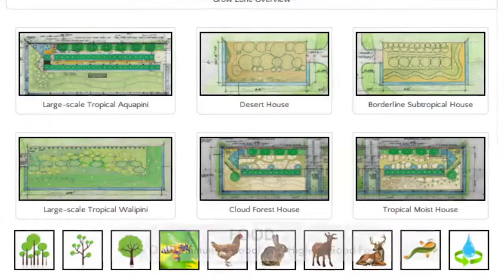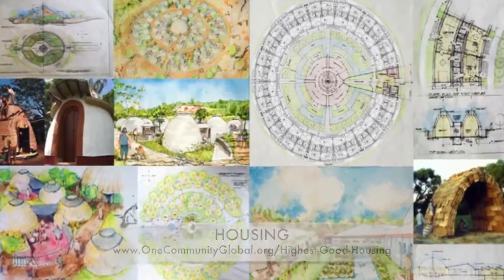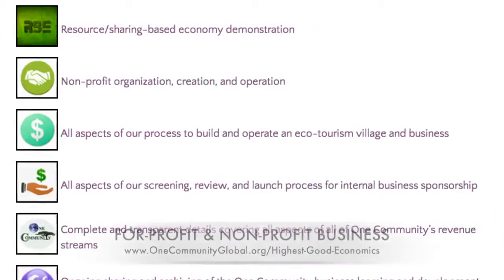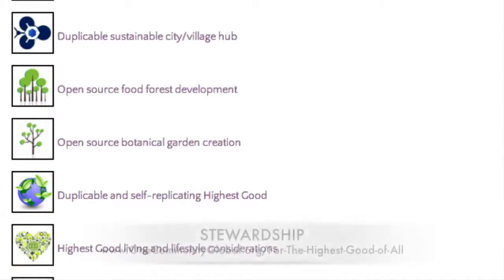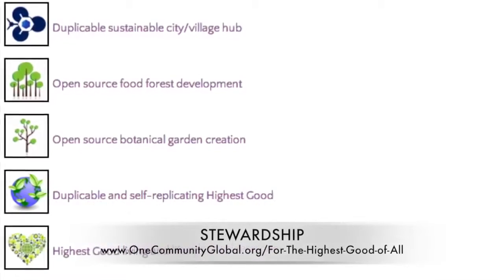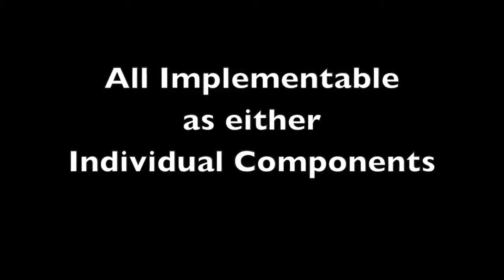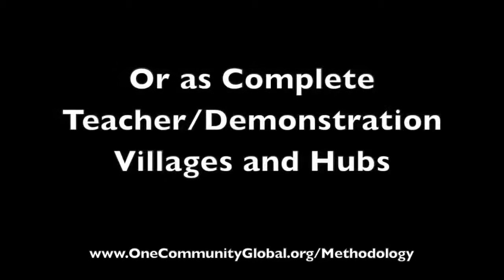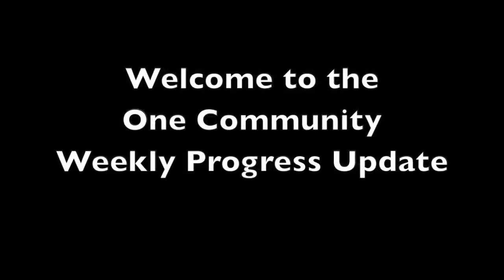This includes highest good approaches to food, energy, housing, education, for-profit and non-profit business creation, society, and true earth stewardship. We are creating all these things to be implementable as either individual components or as complete teacher demonstration villages and hubs. Welcome to the OneCommunity Weekly Progress Update.